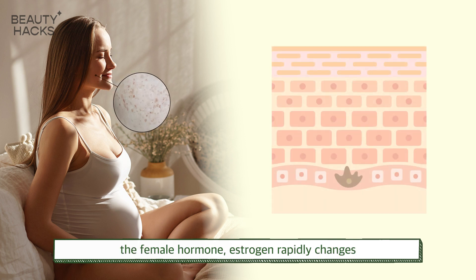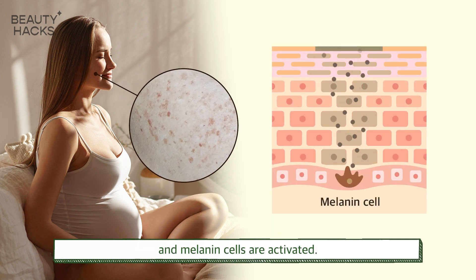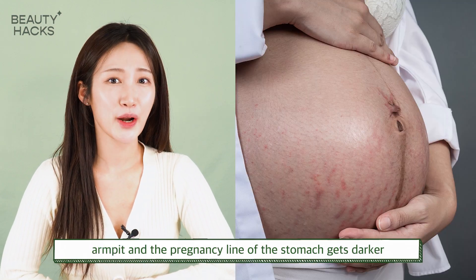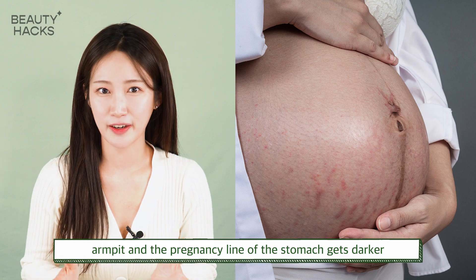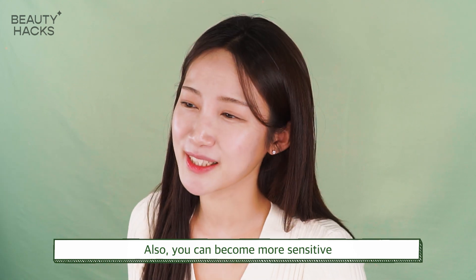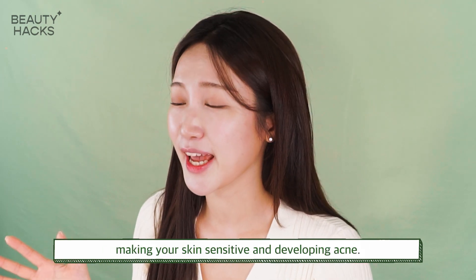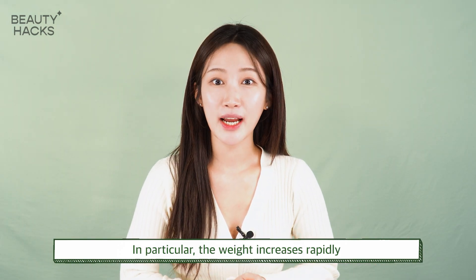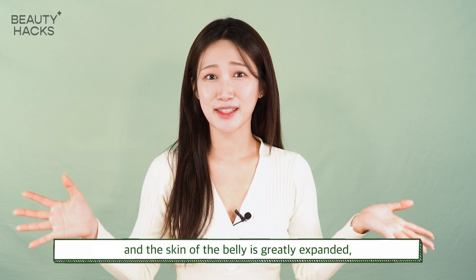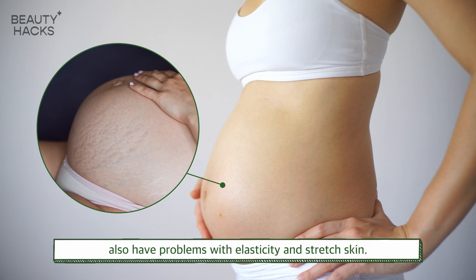During pregnancy, the female hormone estrogen rapidly changes and melanin cells are activated. As a result, the skin color of the nipple area, armpit, and the pregnancy line of the stomach gets darker, and you get a lot of spots and blemishes. You can also become more sensitive to external stimuli, developing sensitive skin and acne. In particular, the weight increases rapidly and the skin of the belly is greatly stretched, so many pregnant women also have problems with elasticity and stretch marks.